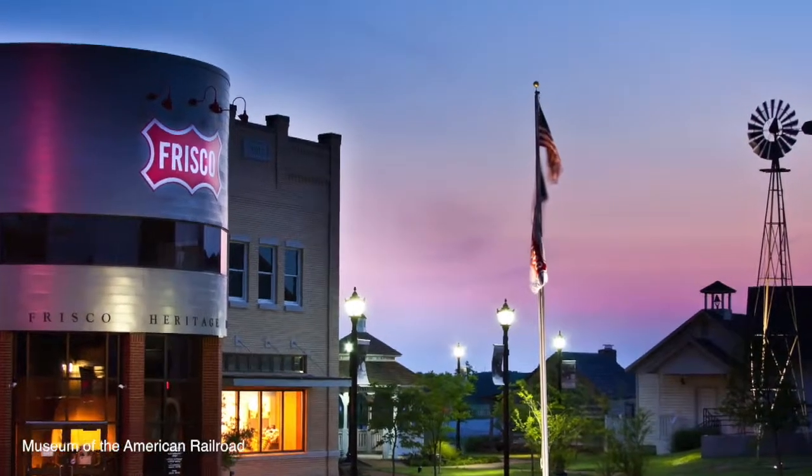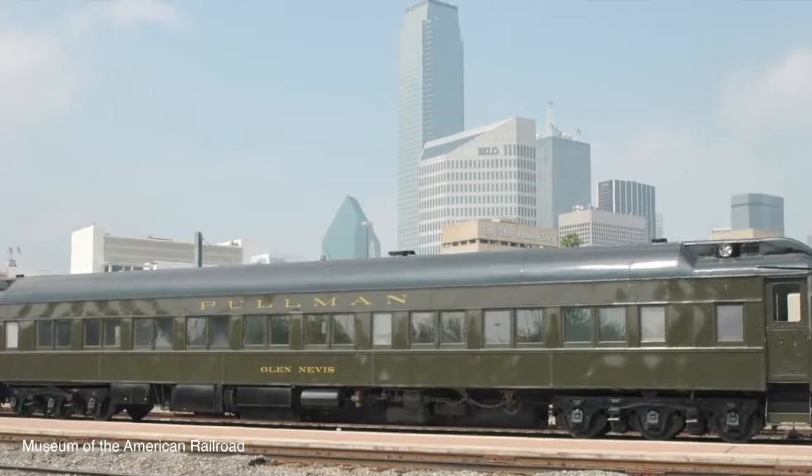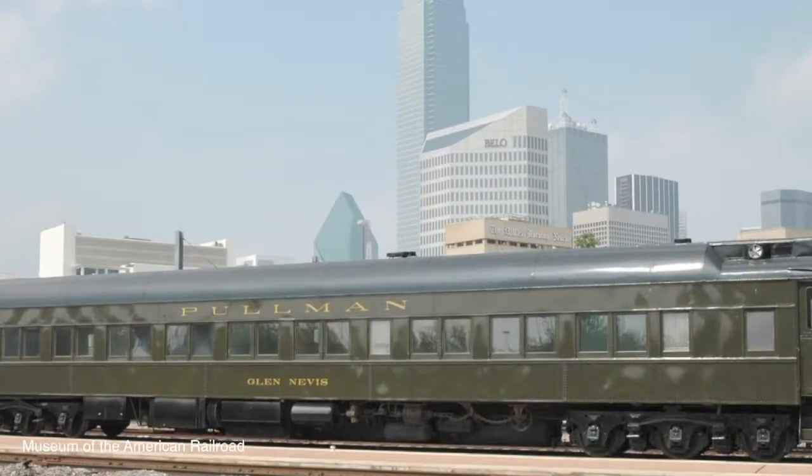At the Museum of the American Railroad next to the square, visitors can take a tour of many of the historic trains that passed through Frisco and Dallas several years ago. John Garbett of the Railroad Museum gave us an overview of what they have to offer.